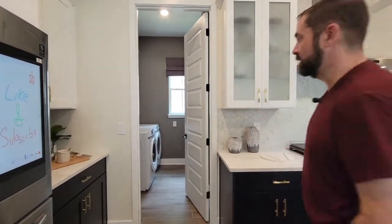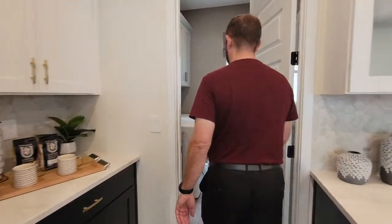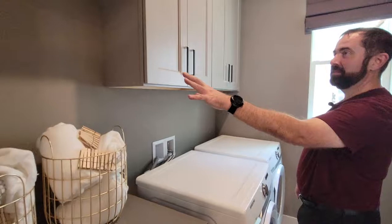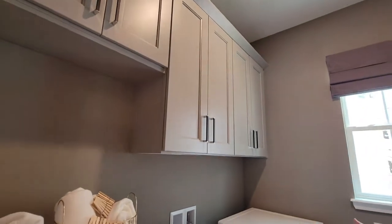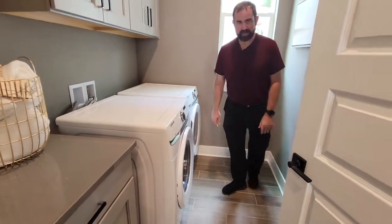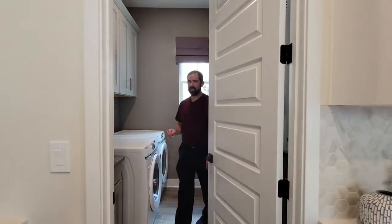It goes all the way through but we do have a door here. This door goes into the laundry room where we have some gray cabinets, gray countertops, and we even have gray paint — everything's gray in here except for the washer and dryer, which are white. Even the ceramic tile flooring has that brownish gray. We do have a window here for some natural light.